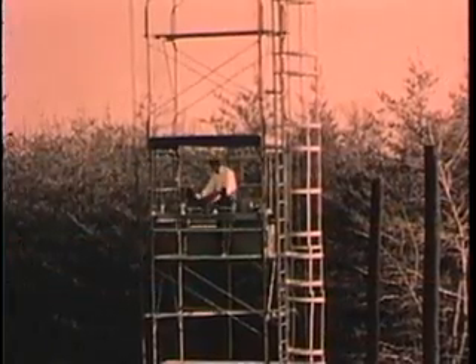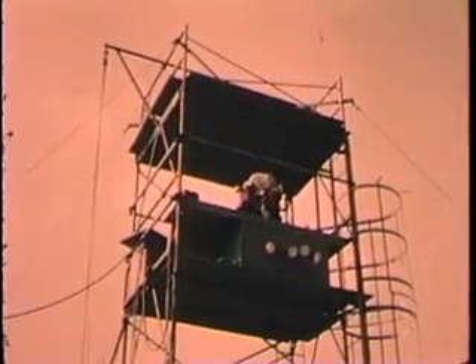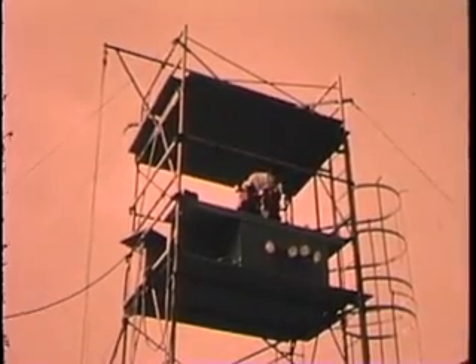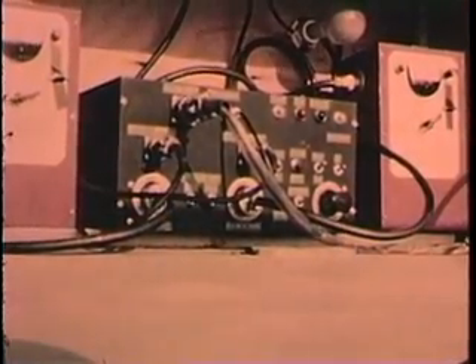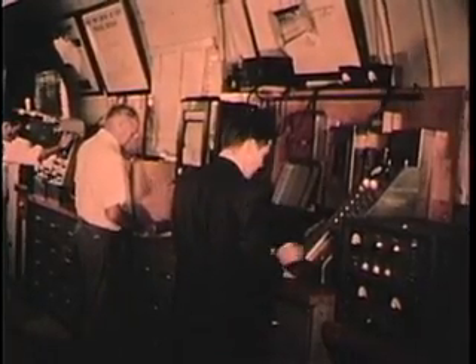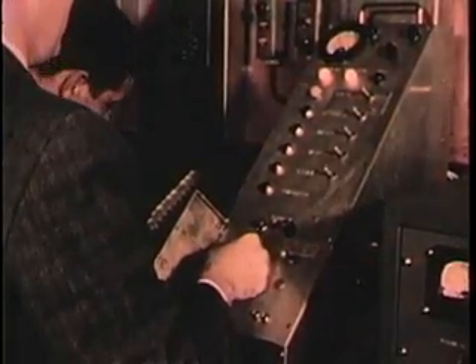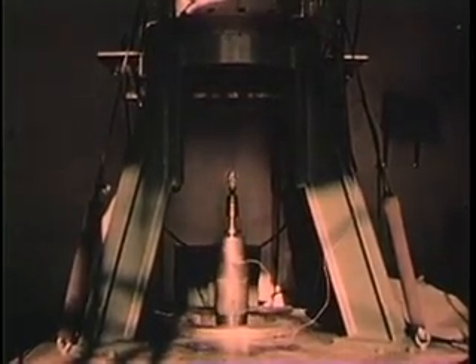On a 50-foot tower are two 35-millimeter cameras. High-speed 16-millimeter cameras are fixed on this 30-foot tower. The sequence programmer links all of this photographic equipment to the control room. Here, as the test begins, one button sets in motion a complex series of events. The ram that carries the explosive charge begins its journey upward.